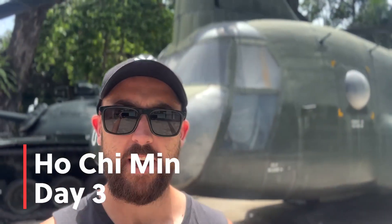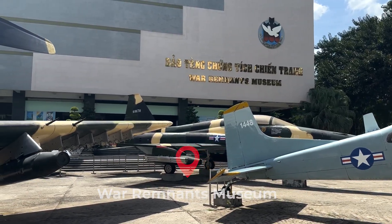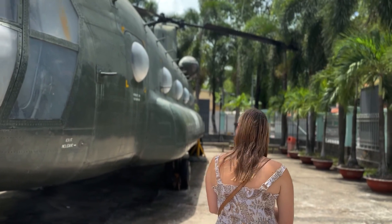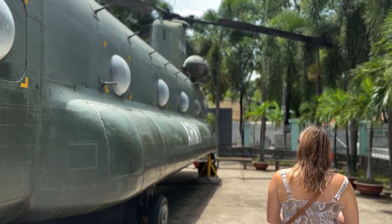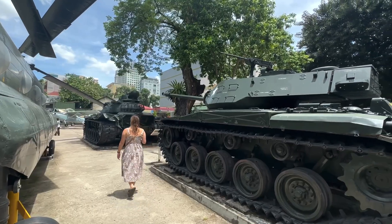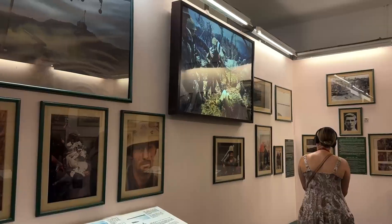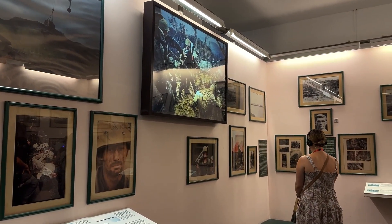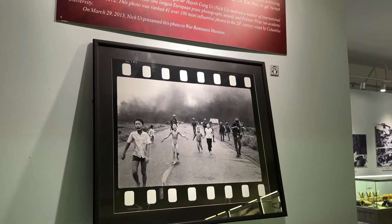Morning! We've just come to the Vietnam War Remnants Museum to have a look around. This was Braden's choice for the day but it should be pretty interesting, and Jess will learn a bit about the Vietnamese War. The museum gave us a great insight into the effects that the war had on the Vietnamese people, and also the ongoing effects many years after caused by Agent Orange.